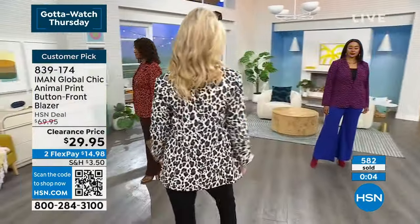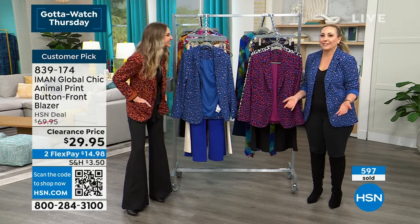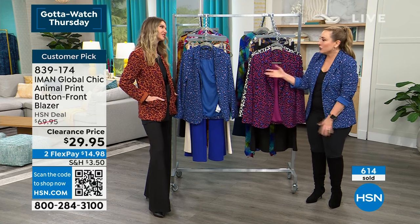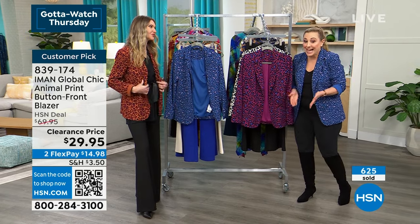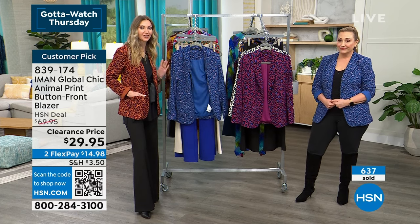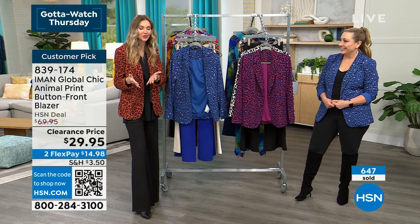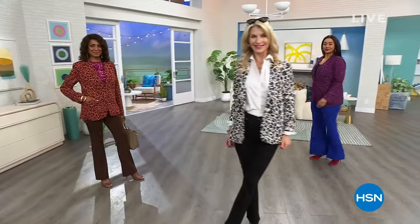Almost 600 have been ordered. We love these Iman clearance prices. After a quick break featuring a Marcy McKenna beauty case, Kate and I will be back with another 30 minutes of Iman Global Chic — so stay tuned.